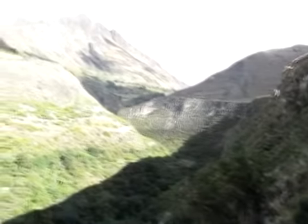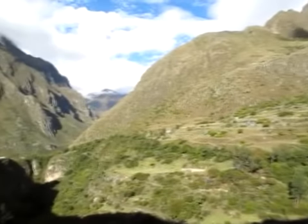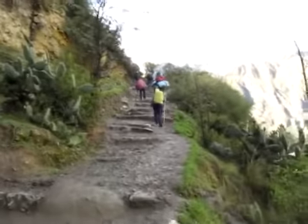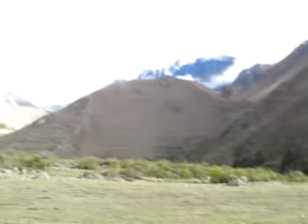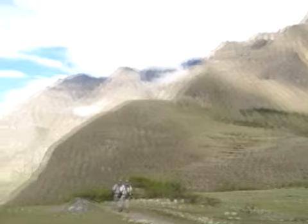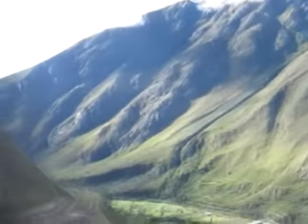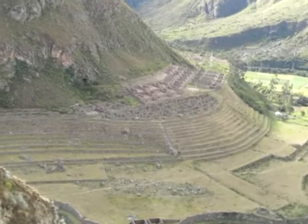We've barely begun and it's already pretty damn spectacular. First little bit of a hill up — nothing to worry, all good fun. The scenery is already just getting so spectacular. This is like two hours walk into it, and we've already got our little Inca ruins down here.